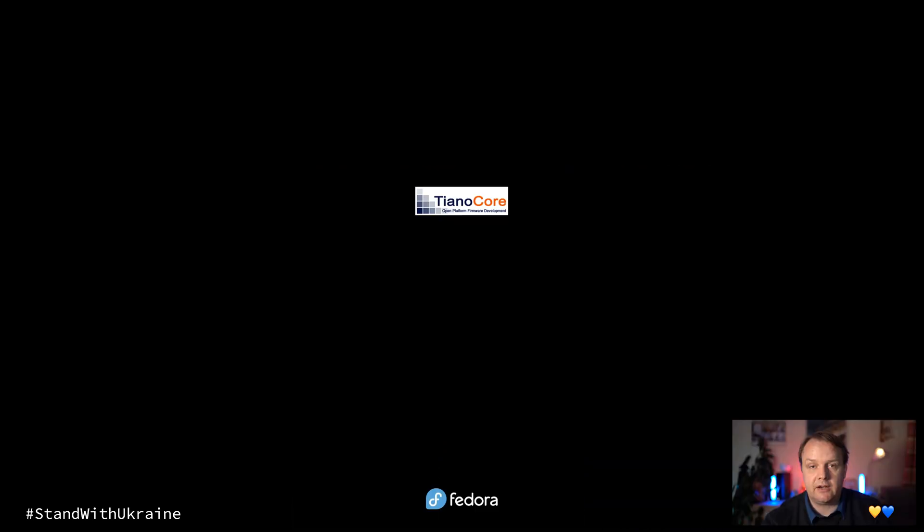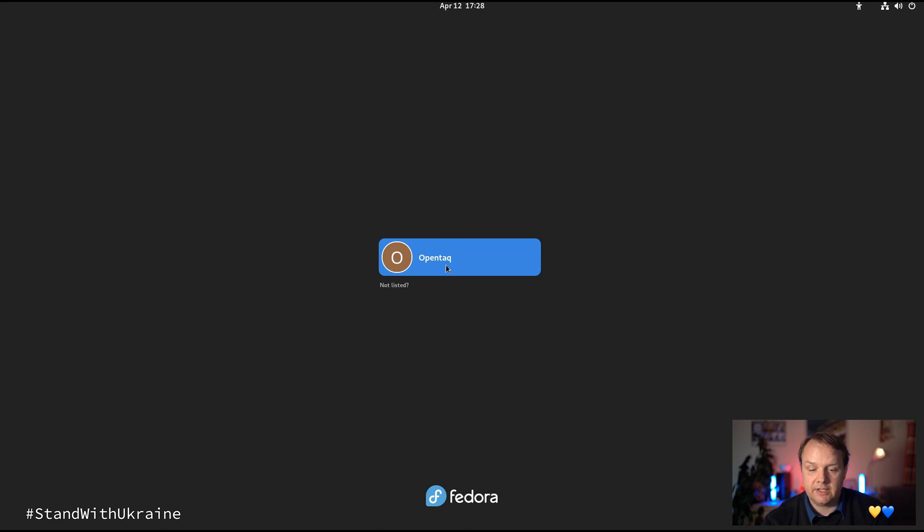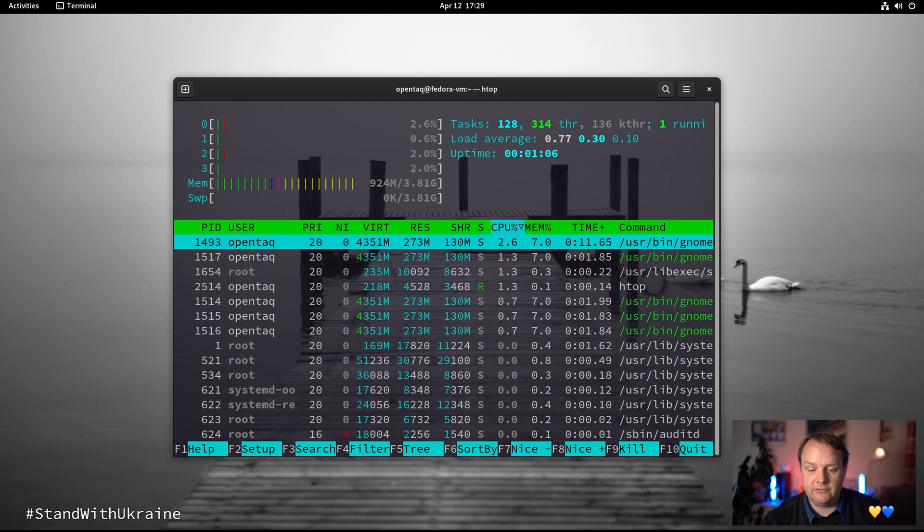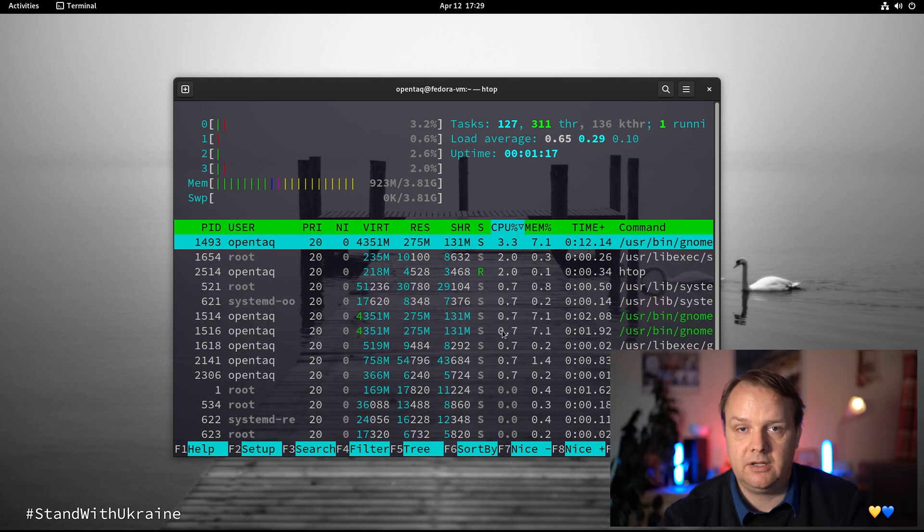Resource utilization is one of the things you should consider when installing any operating system. So let's find out about the initial resource utilization of Fedora 36 by rebooting the machine and running HTOP. Once rebooted, we log in and run the HTOP utility. As you can see, the system runs with just 924 to 925 megabytes of RAM, and the CPU utilization is quite minimal. Looks great.